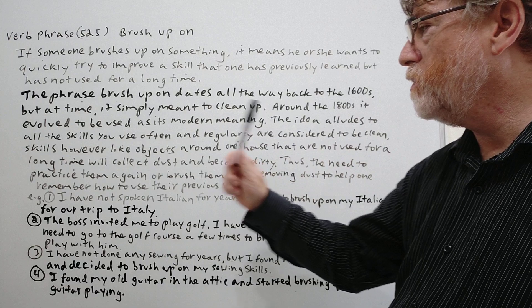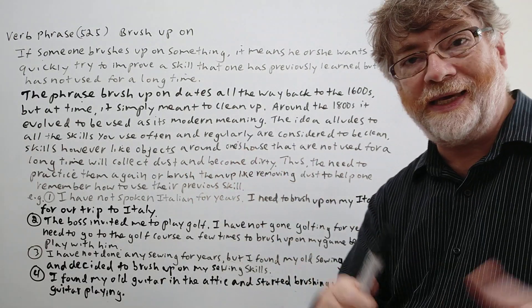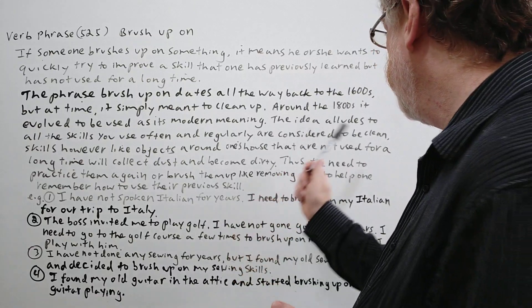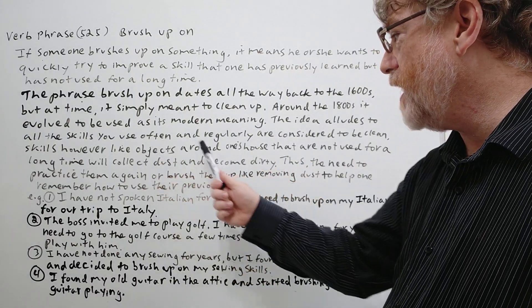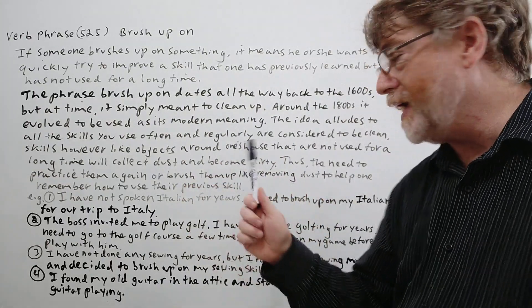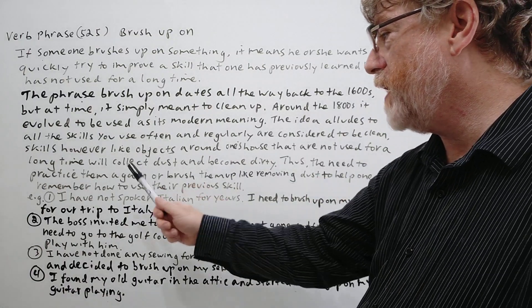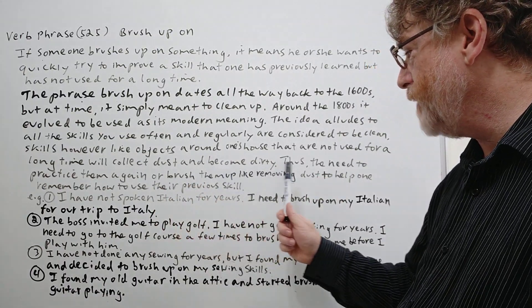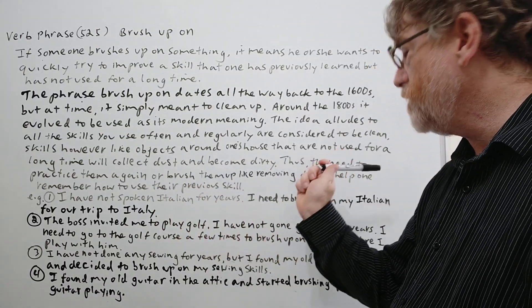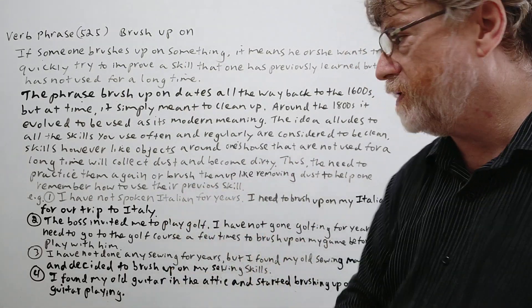The idea alludes to the fact that skills you use often and regularly are considered to be clean. However, like objects around one's house that are not used for a long time will collect dust and become dirty, thus the need to practice them again — or brush them up, like removing dust — to help one remember how to use the previous skill. That's where the idea comes from.